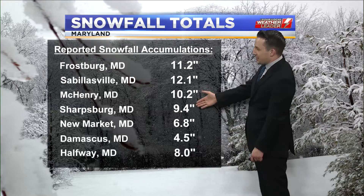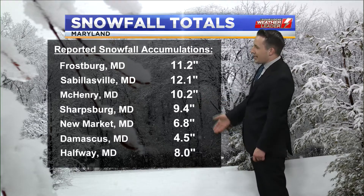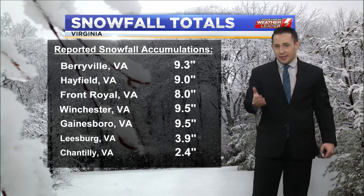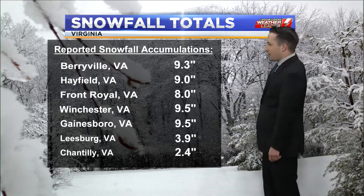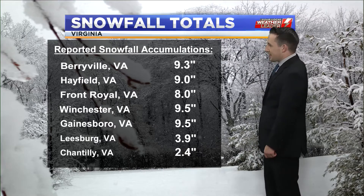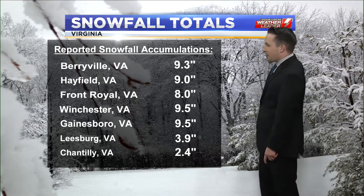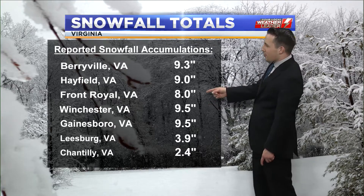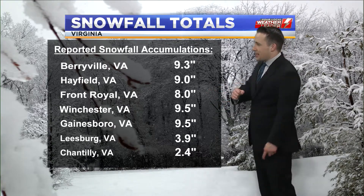Sharpsburg still picked up 9.4 inches, halfway 8 inches, New Market 6.8. As you drifted down into Montgomery County like Damascus, those totals were a little bit lower, and that included much of Virginia where that sleet mixed in pretty much everywhere. Even in Winchester, we almost got to 10 inches total; Front Royal hit 8 inches, Gainsborough nine and a half.